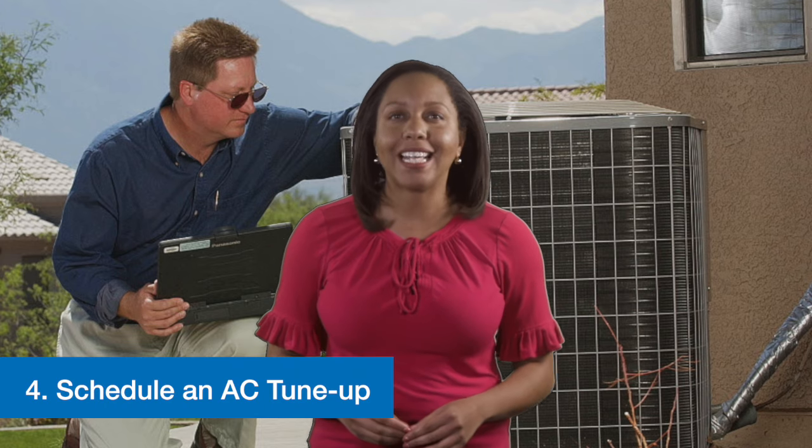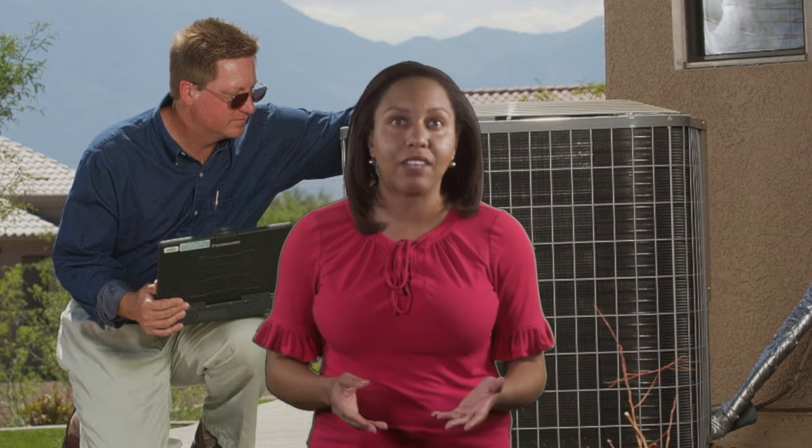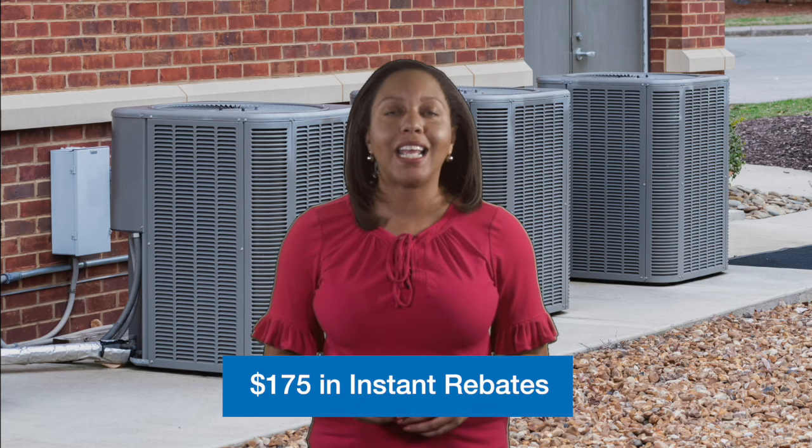Four, schedule an AC tune-up. Maintaining your air conditioning unit now can save you from headaches in the future. A tune-up can not only save you money and energy, but also extend the life of your unit. And through TEP's Efficient Home program, you can save with instant rebates.